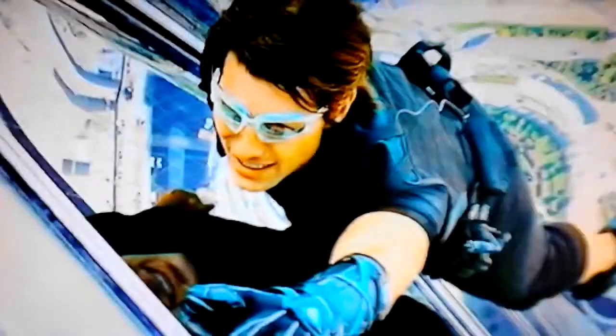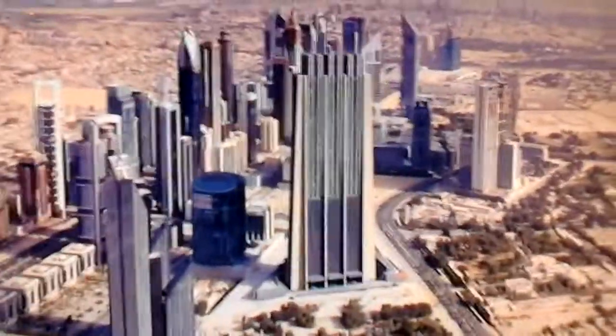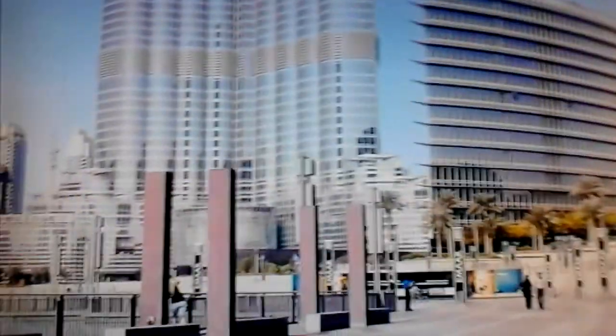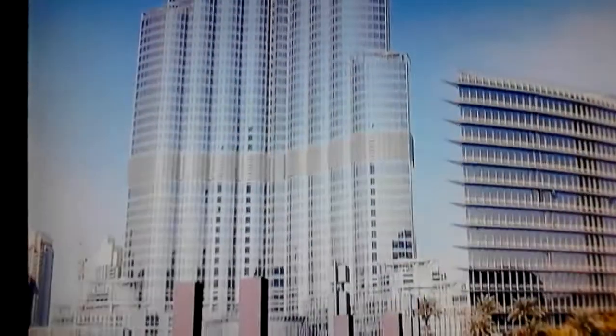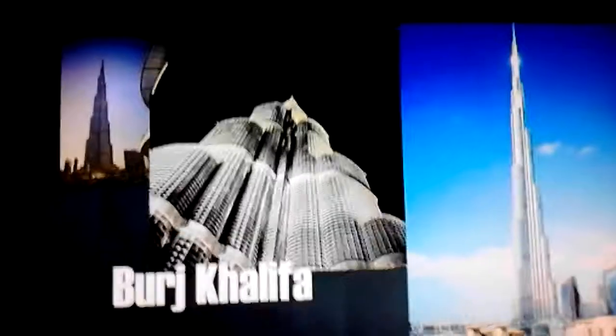Whether you've seen this skyward wonder in the Mission Impossible film, or have the pleasure of visiting the observation deck yourself, you'll certainly notice that this building is truly awe-inspiring. At a whopping 2,716.5 feet and more than 160 stories high, the Burj Khalifa is not only the tallest building on the planet, but holds an impressive six world records.